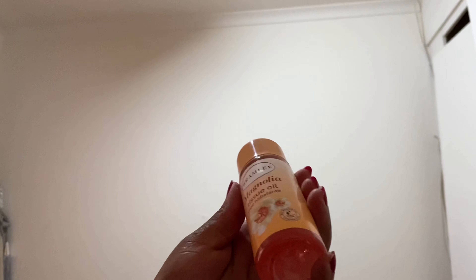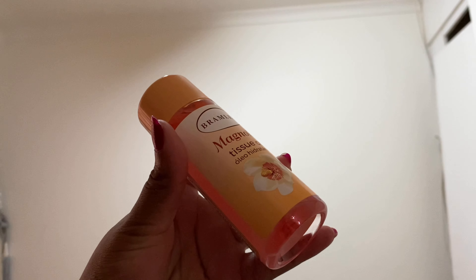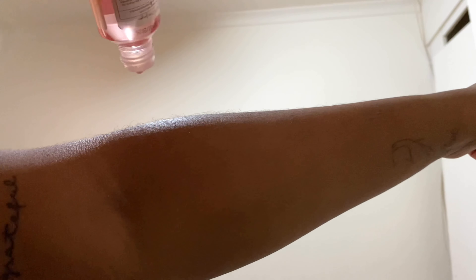The Heavenly lotion doesn't have that much scent, but it smells clean — very clean. I use that for my full body, and for my oils I go in with magnolia oil and tissue oil, both from the Brimbley brand, as always.